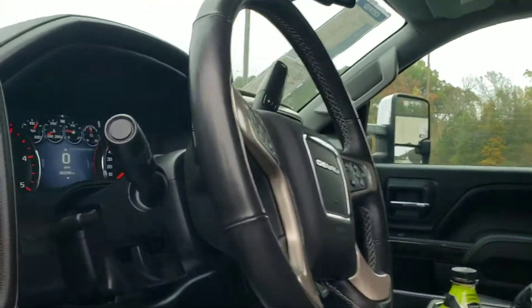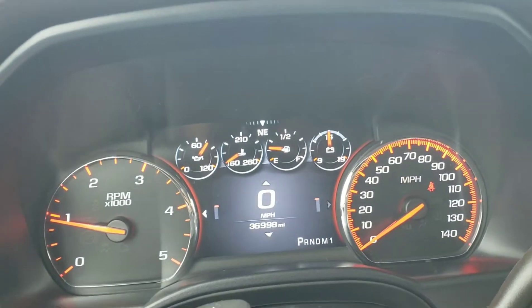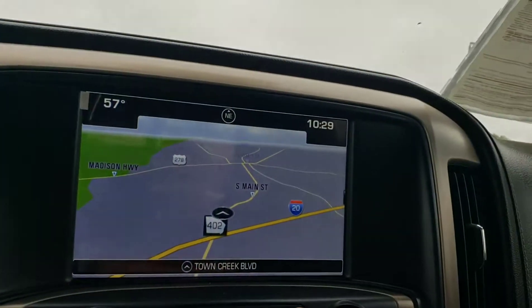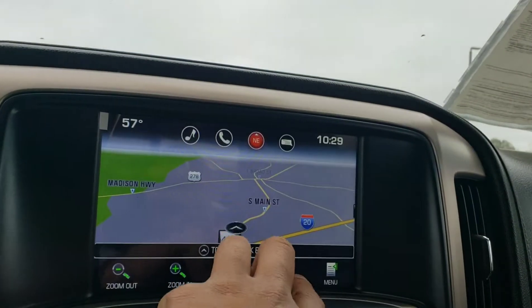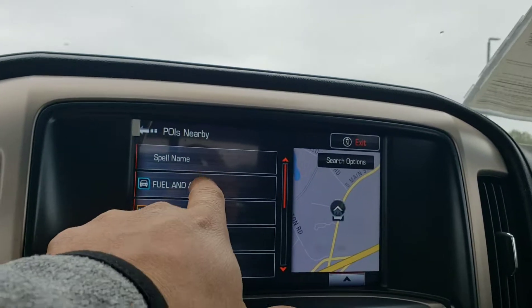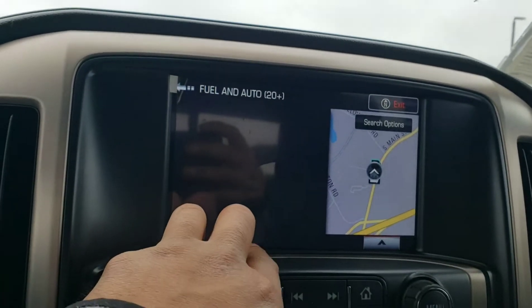Sunroof. Floor liners again. It's got $36,998. Built-in navigation. One of the things I like about that navigation, by the way, is if you're running out of gas and need some gas, it lets you know the gas station is nearby.